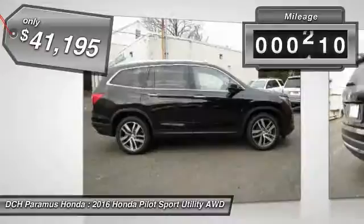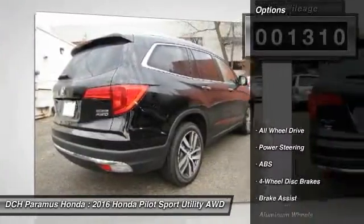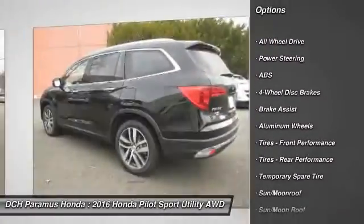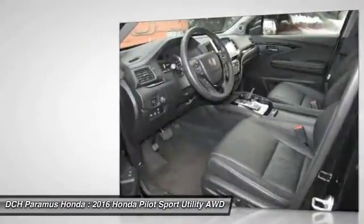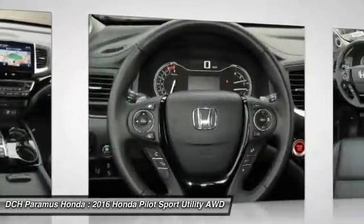This vehicle has less than 2,000 miles. Here are some of this vehicle's great options: power passenger seat, power liftgate, anti-lock braking system, all-wheel drive, steering wheel audio controls, keyless entry, Bluetooth, moonroof, leather-wrapped steering wheel, and adjustable steering wheel.